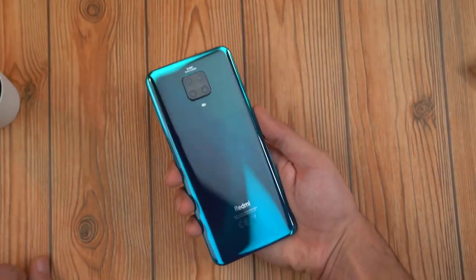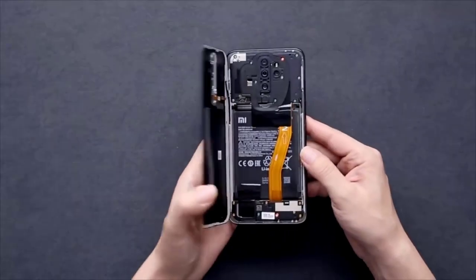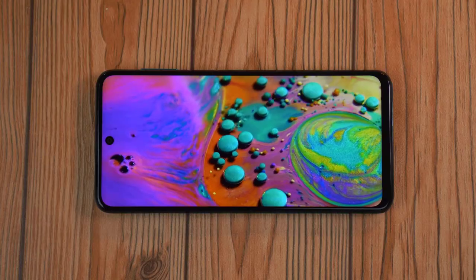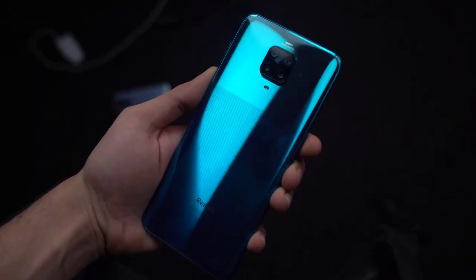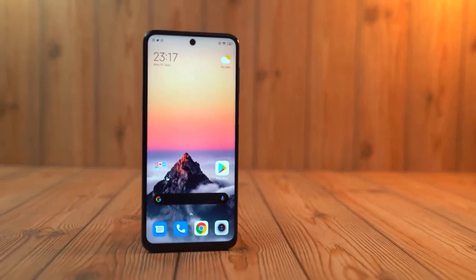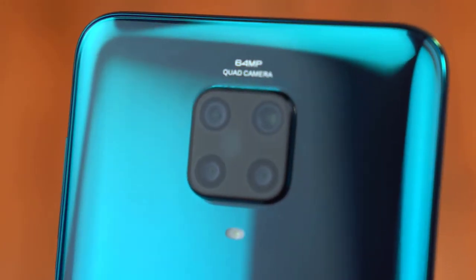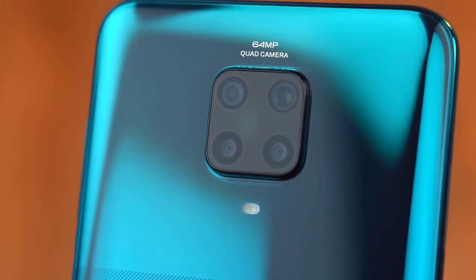The Note 8 Pro from last year was my favorite budget phone. Have they raised the bar or not? Let's take a deep dive. The price is around $250 for the Note 9 Pro, making it still one of the most affordable phones on the market no matter where you live.